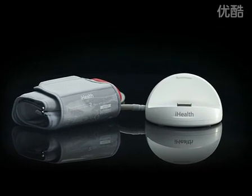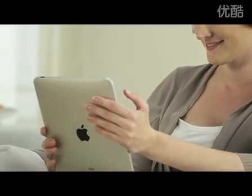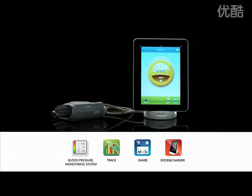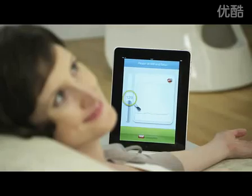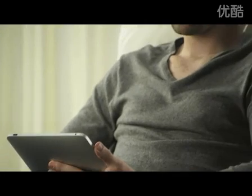One revolutionary product, one bold step towards making health care more personal. The iHealth blood pressure dock, combined with the iHealth BPM mobile app for your iPod touch, iPhone, and iPad, is the future of personal health care. iHealth helps you measure and track your blood pressure in the comfort of your own home — it's simple and relaxing.